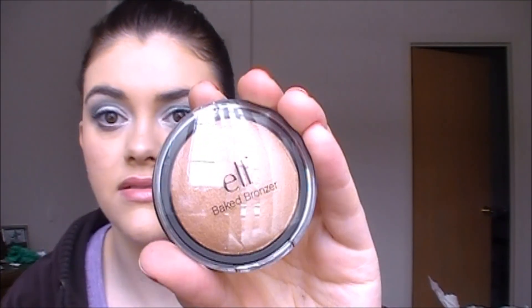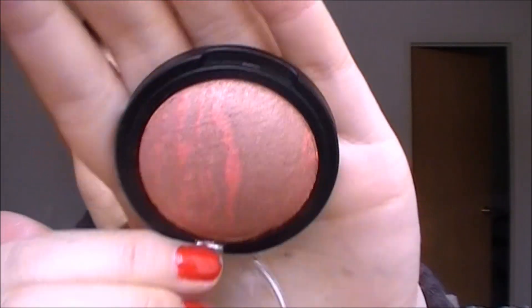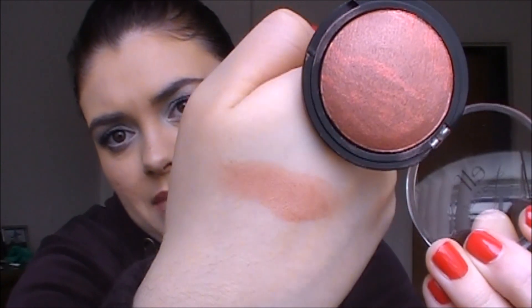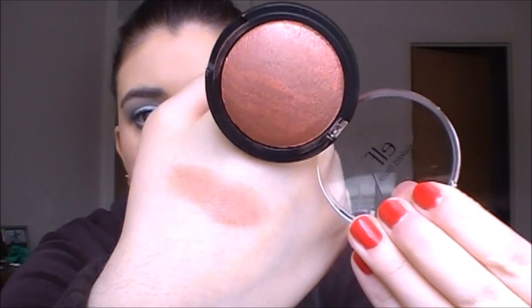This is the baked bronzer in Los Cabos — it looks really nice. Opening it up, it's a really beautiful shade. I'll just swatch it here — oh, this looks really nice, very pretty. This is the studio baked blush in Rich Rose — beautiful marble in the pan. I'll swatch it — that is beautiful. It looks much darker in the pan, so don't be afraid of these colors.